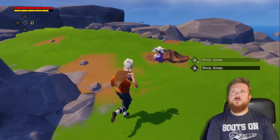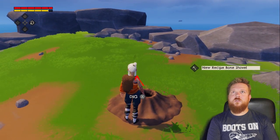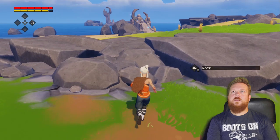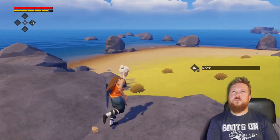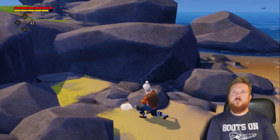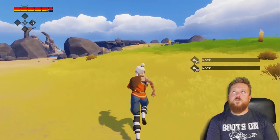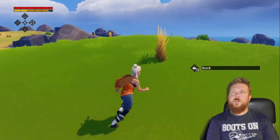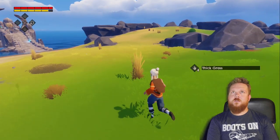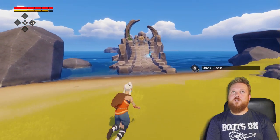You a bad guy? I can dig — let's dig. I don't have a tool, but I do have a rock! I keep pushing B to jump. Something under here? No. How much thick grass and how many rocks do I need? I don't know, but I'm gonna go over there — it seems like a good place to start.